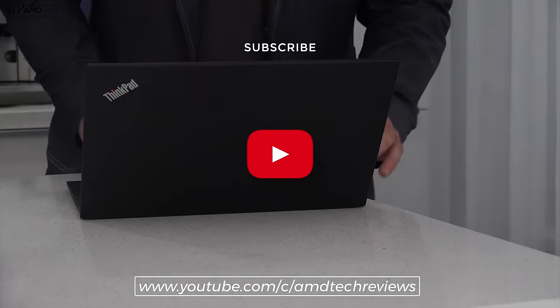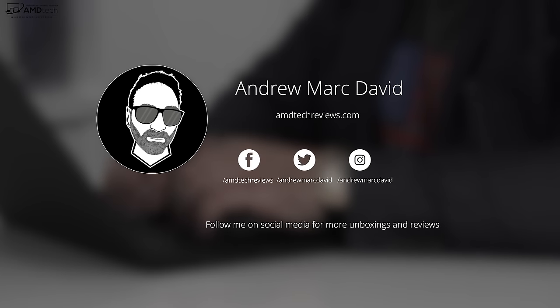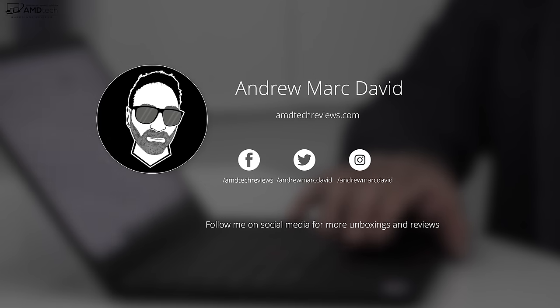Before we begin, in the interest of transparency and full disclosure: Lenovo sent this over for my unbiased opinion. I'm not being paid by Lenovo, I'm not being sponsored by Lenovo. All the opinions you're about to hear are my own, and no one is seeing this video before its release. The review unit is on loan from Lenovo and once this review is done, I will be sending it back.